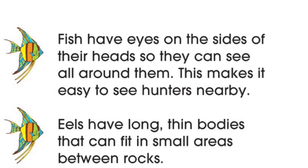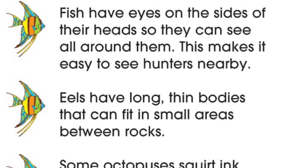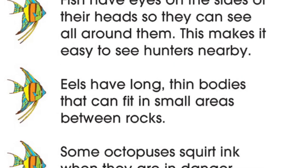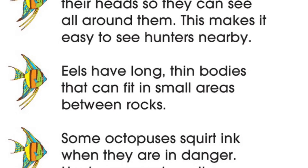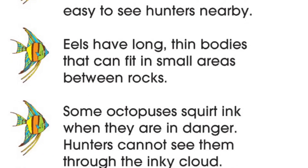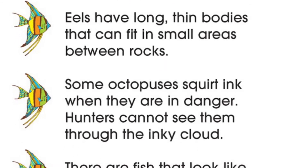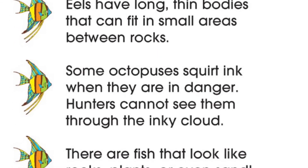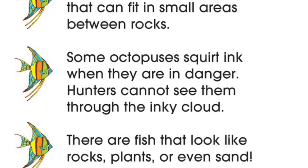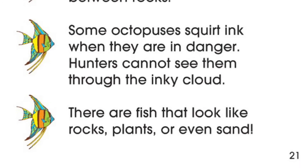Fish have eyes on the sides of their heads so they can see all around them. This makes it easy to see hunters nearby. Eels have long, thin bodies that can fit in small areas between rocks. Some octopuses squirt ink when they are in danger. Hunters cannot see them through the inky cloud. There are fish that look like rocks, plants, or even sand.